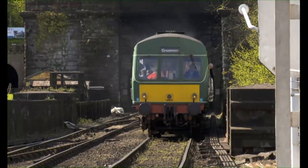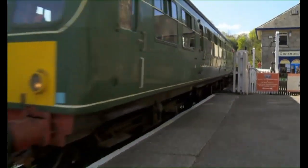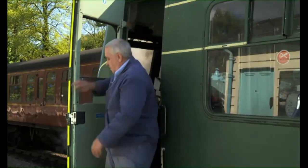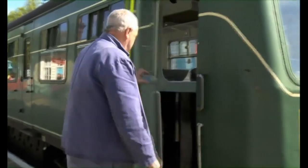This is a diesel rail car, like Daisy. It has small wheels and a diesel engine, so it can work all day without stopping for coal or water. And this rail car is very special, because it has a cab at both ends.